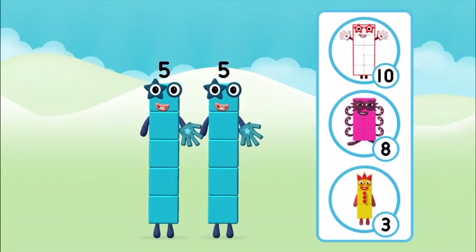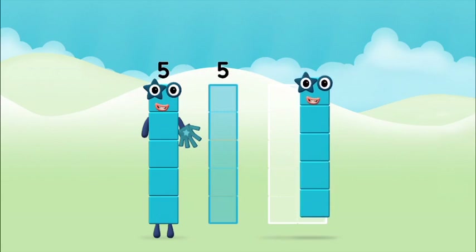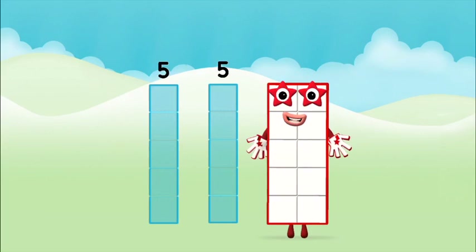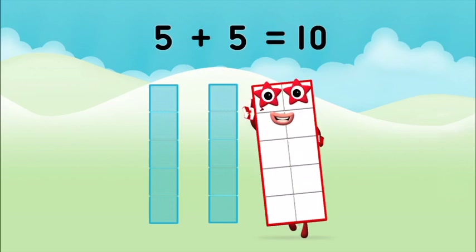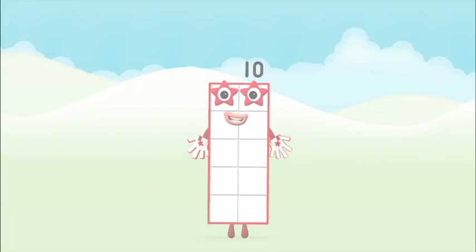Which number block do you think adding five and five will equal? Correct! You chose the right answer! Add the number blocks together! Five plus five equals ten! Brilliant! You made number block ten!